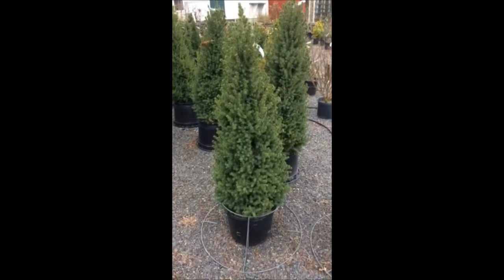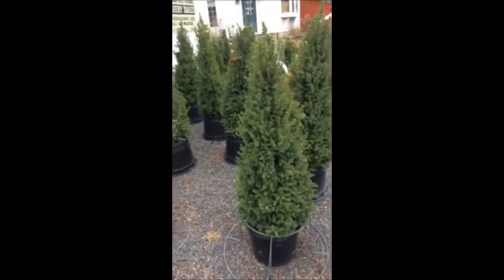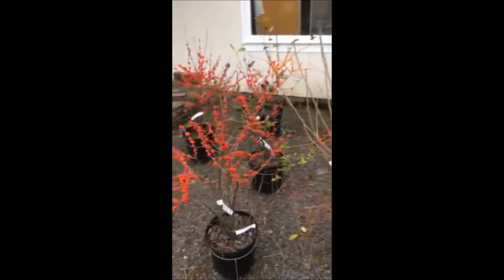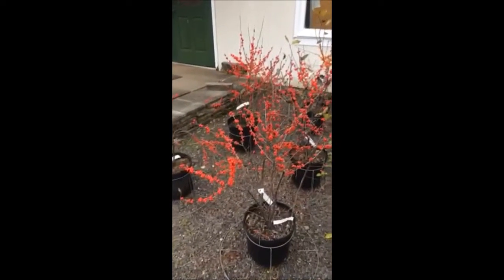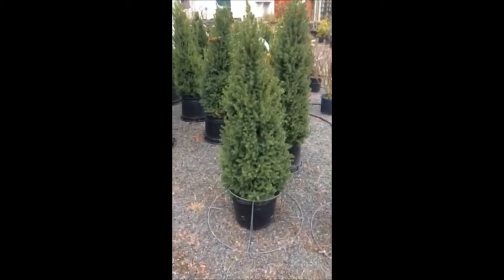These are mini Christmas trees that we have at Highland Hill Farm. We're located on Route 313 in Fountainville, PA. We have quite a few of them here, along with some winterberry hollies, which have real nice berries for your Christmas season. Give us a call at Highland Hill Farm, 215-651-8329.